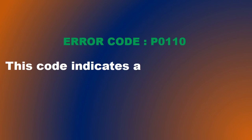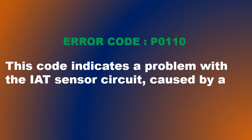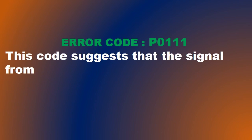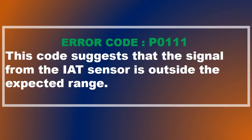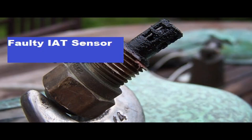P0110 — Intake Air Temperature Circuit Malfunction: This code indicates a problem with the IAT sensor circuit, which could be caused by a faulty sensor or a wiring issue. P0111 — Intake Air Temperature Circuit Range: This code suggests that the signal from the IAT sensor is outside the expected range. It may be caused by a faulty sensor or a problem with the wiring or connector.